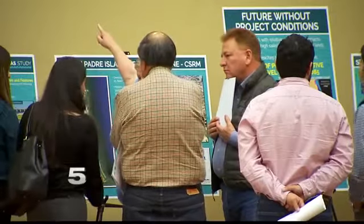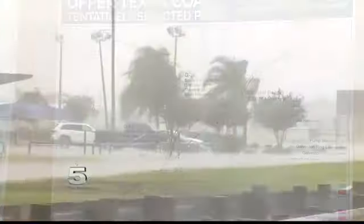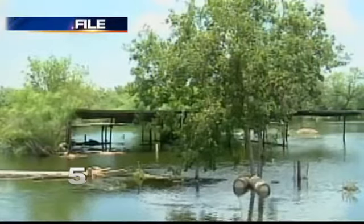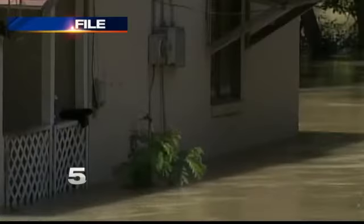Dr. Kelly Burks-Copes explains what sparked the study: large storms have been hitting the Gulf Coast all along Texas for quite a while now. South Padre Island hasn't been the target of too many storms, but a couple memorable ones are Beulah in '67, which caused 15 deaths and over 200 million dollars in damage, and then there was Dali in 2008, which raised the sea level two to four feet along the Texas coast and did some beach erosion.